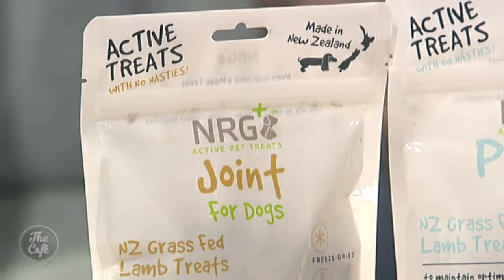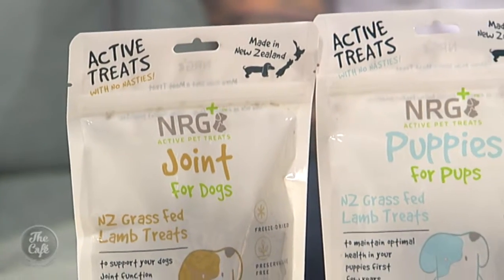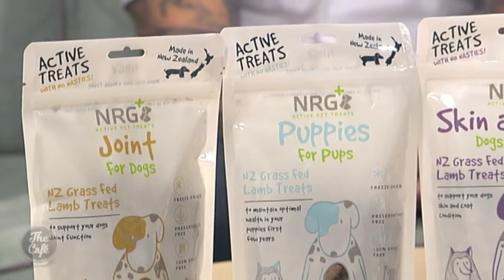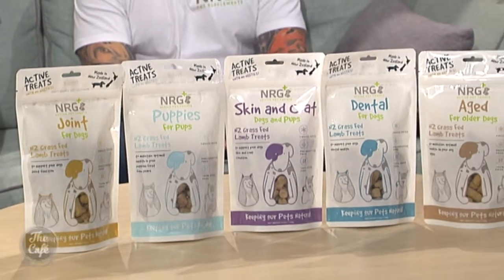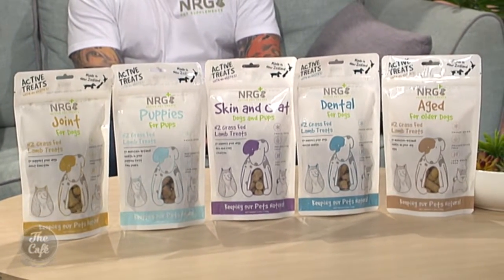That sounds pretty promising. It is important, because they do have active ingredients, that the dosages are kept to by the pet owner and the feeding guidelines are followed — all on the back of the packets. Could you overfeed them? Because they are high quality meat, low in fat and contain no carbohydrates, as long as you're sticking to the feeding guidelines your dog shouldn't be putting on weight.